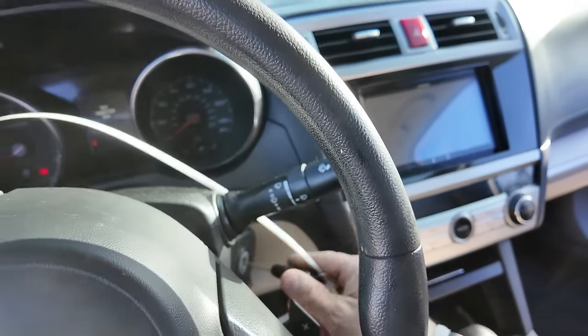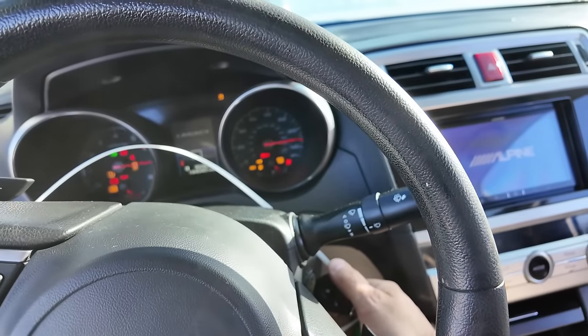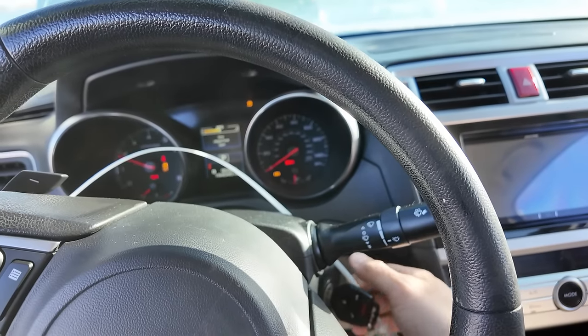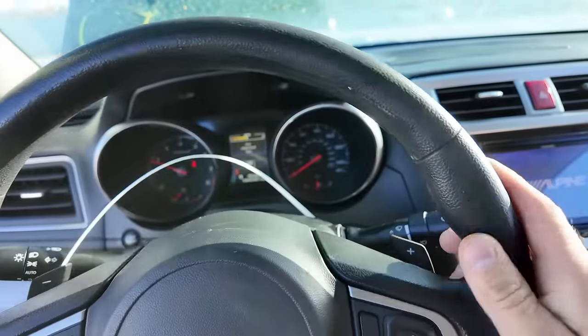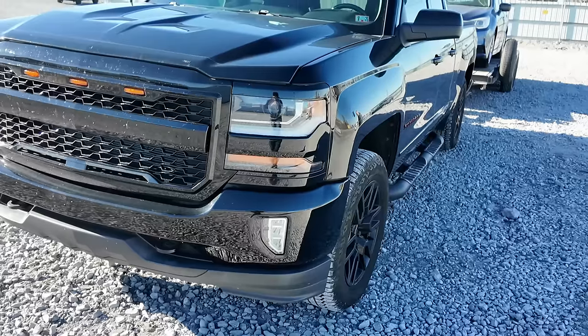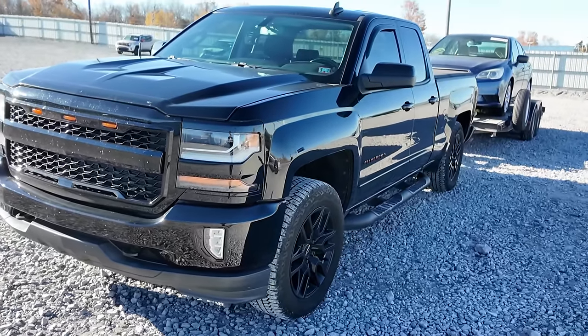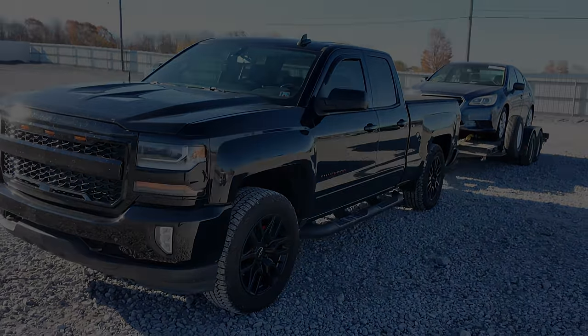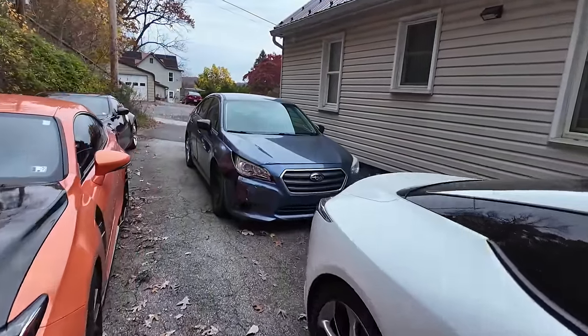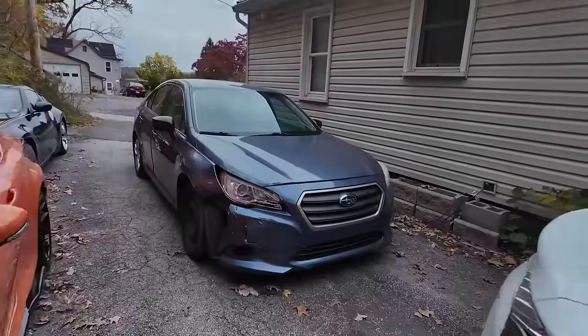The front bumper is a re-spray. The battery is a little low. So what we got for $2,035 is a 2015 Subaru Legacy with 184,000 miles on it.